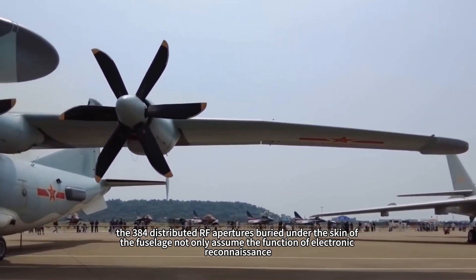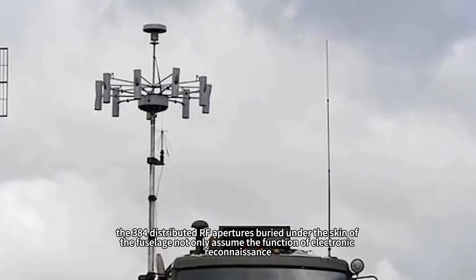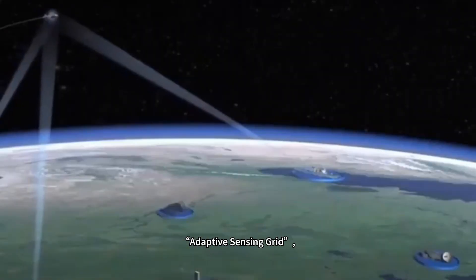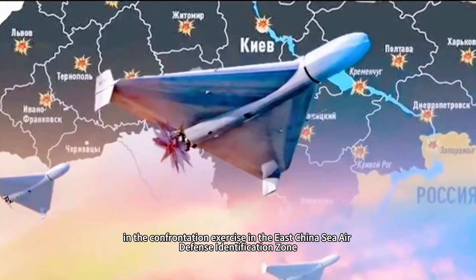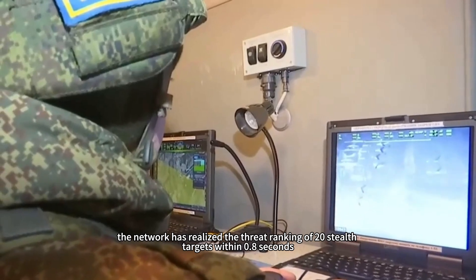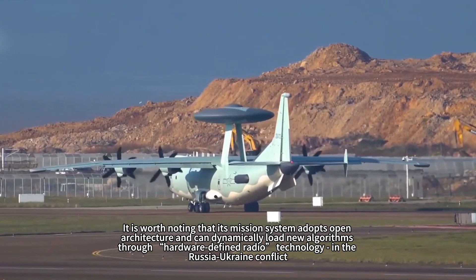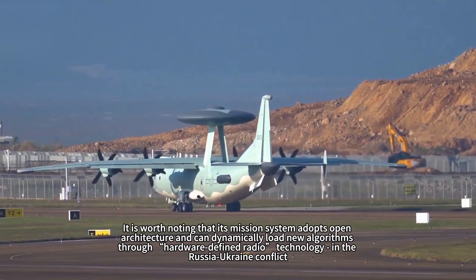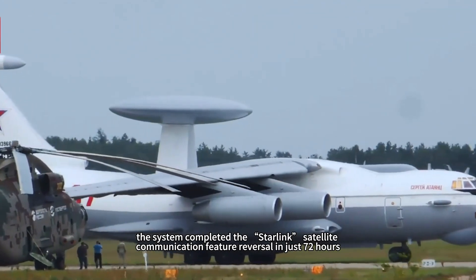The 384 distributed RF apertures buried under the fuselage skin assume electronic reconnaissance functions and form an adaptive sensing grid with the J-20's airborne radar. In the East China Sea air defense identification zone confrontation exercise, the network achieved threat ranking of 20 stealth targets within 0.8 seconds. The mission system adopts open architecture and can dynamically load new algorithms through hardware-defined radio technology. In the Russia-Ukraine conflict, the system completed reverse analysis of Starlink satellite communication characteristics in just 72 hours, providing key parameters for subsequent electronic countermeasures.